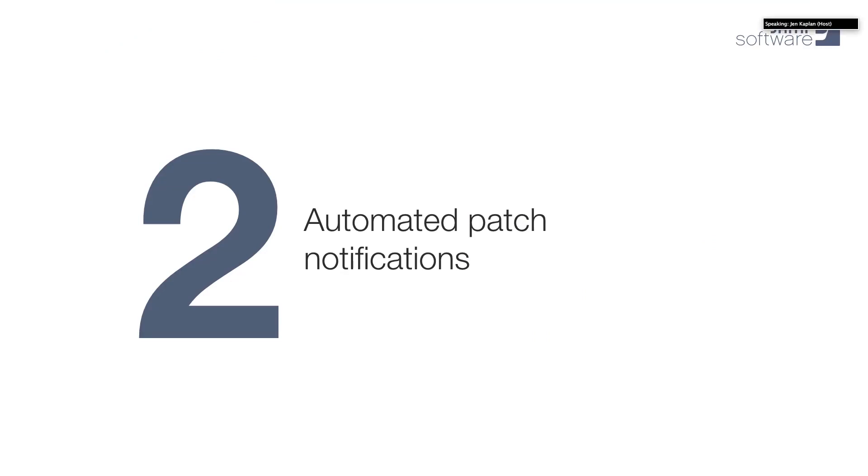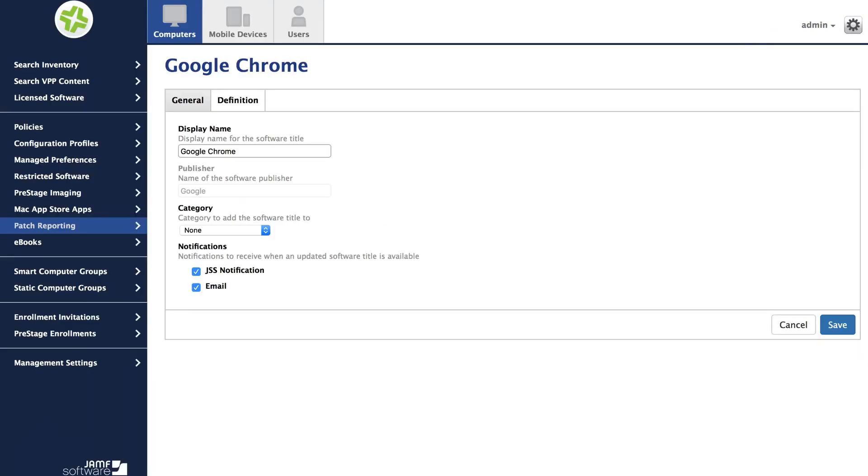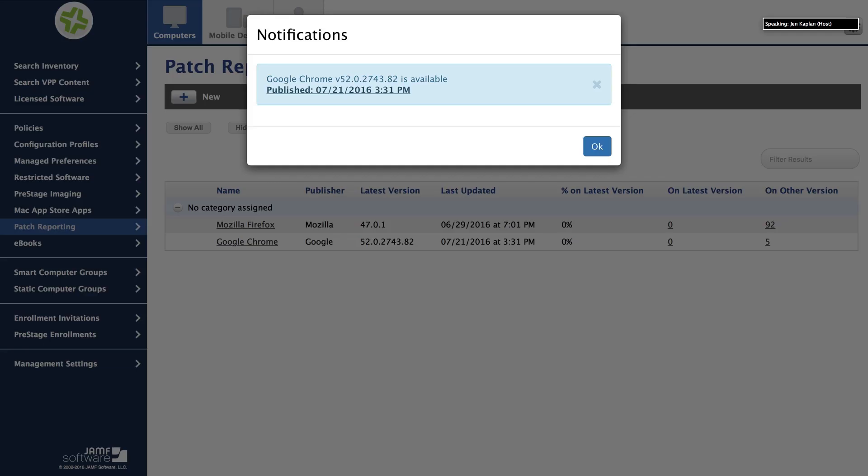The next really cool thing that we get in 9.93 are automated patch notifications. Once we choose a title to set up, we just have a few basic options to configure. The important thing is that we can choose to get notified either in the JSS or via email when the vendor releases updates that are available for deployment. That means no more going out to Twitter or tech news sites to figure out when there's a patch available — the news will come to you. As soon as you save this title, you'll immediately start receiving those notifications, and you can click the update to be taken right to that patch in the JSS.